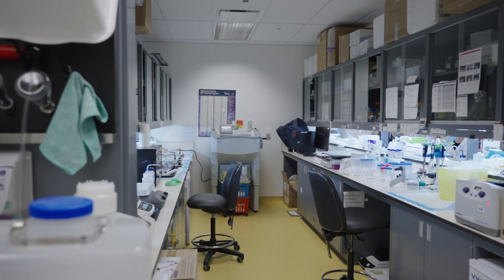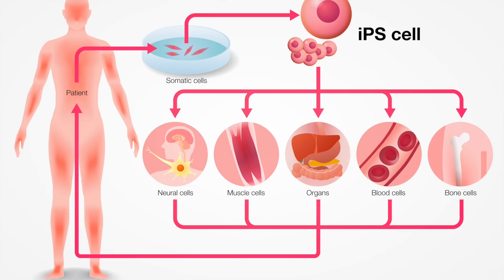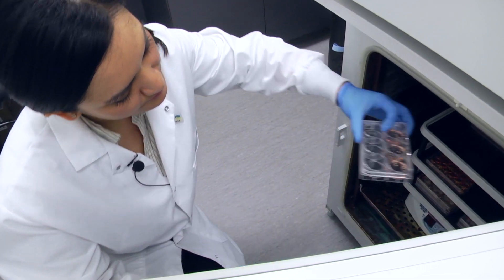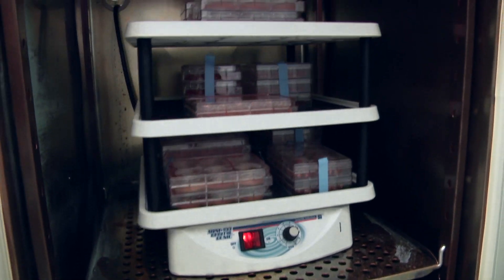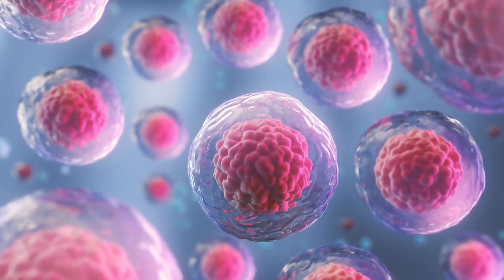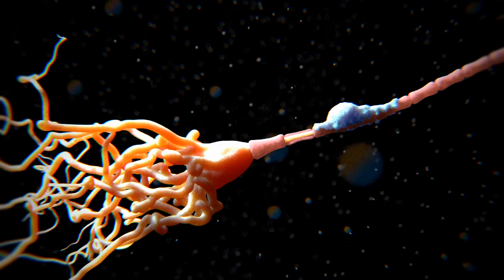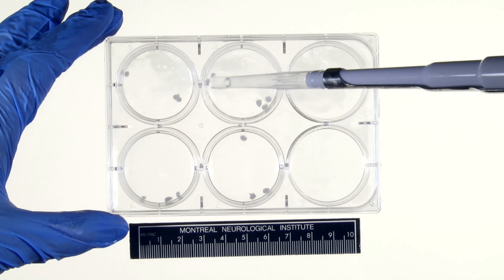One of the facilities at the Neuro is called EDDU. This is a facility that helps to make inducible pluripotent stem cells — iPSCs. These cells are interesting because you can derive them from human material. You can take some skin or some blood from a patient and then we can reprogram these cells to become stem cells. From there we can make different cell types — we can make neurons, we can make glial cells. That's a really elegant model because we can study the cell types that we wouldn't otherwise be able to study.